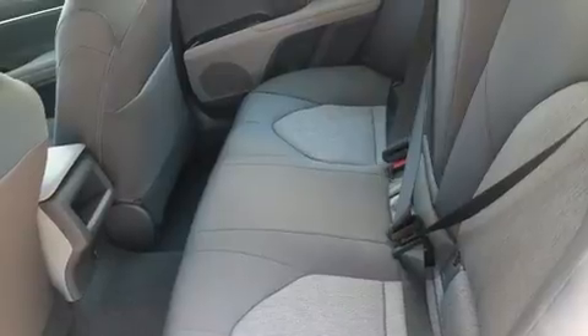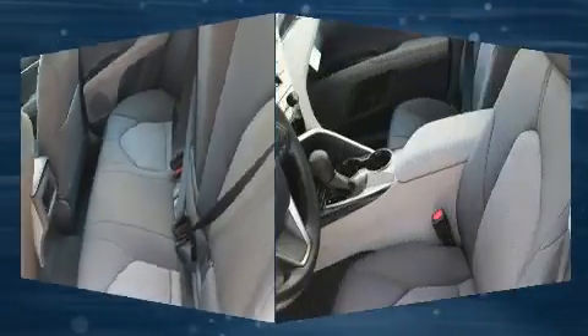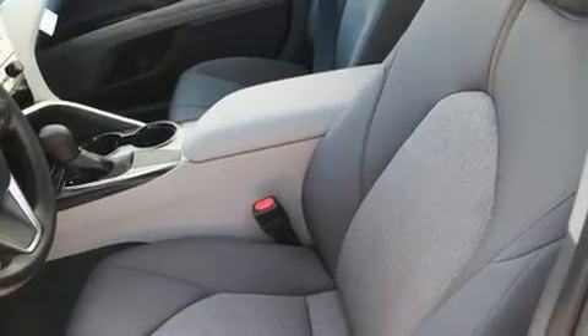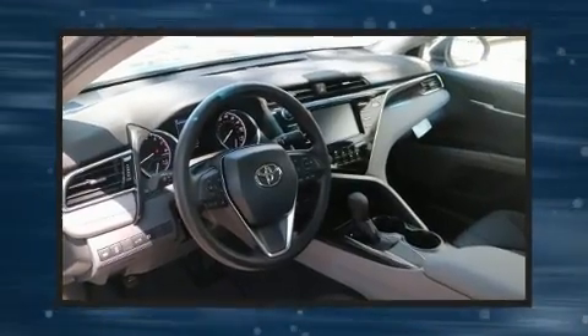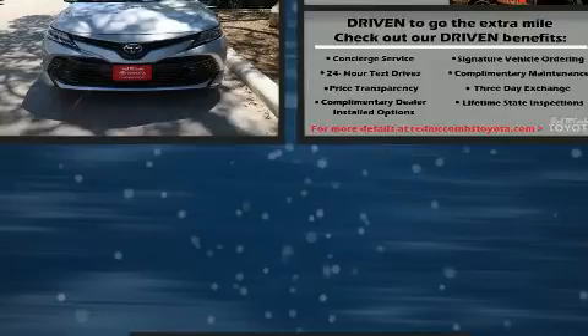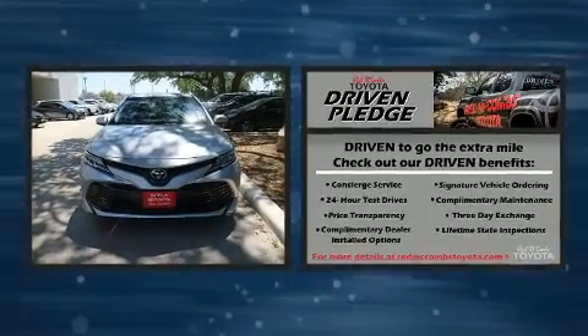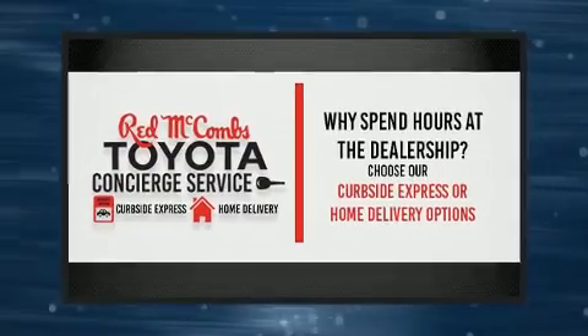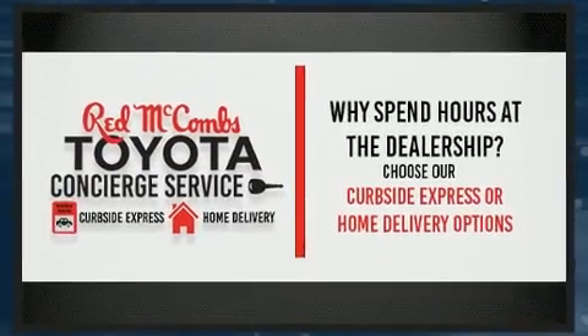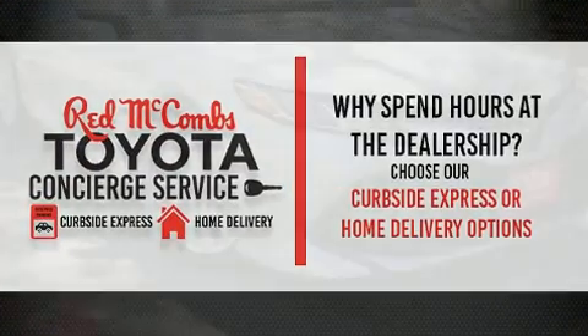Toyota ensures the safety and security of its passengers with equipment such as head curtain airbags, front and side impact airbags, traction control, brake assist, a panic alarm, and four-wheel disc brakes with ABS. This car was designed with safety in mind, allowing you to drive with even greater assurance.